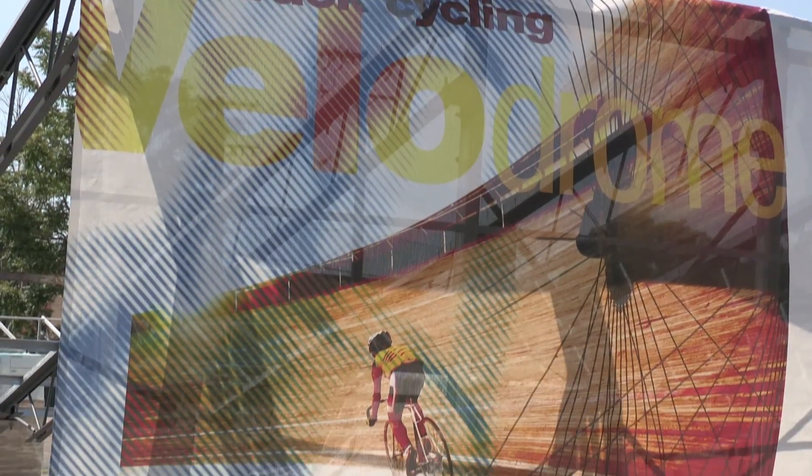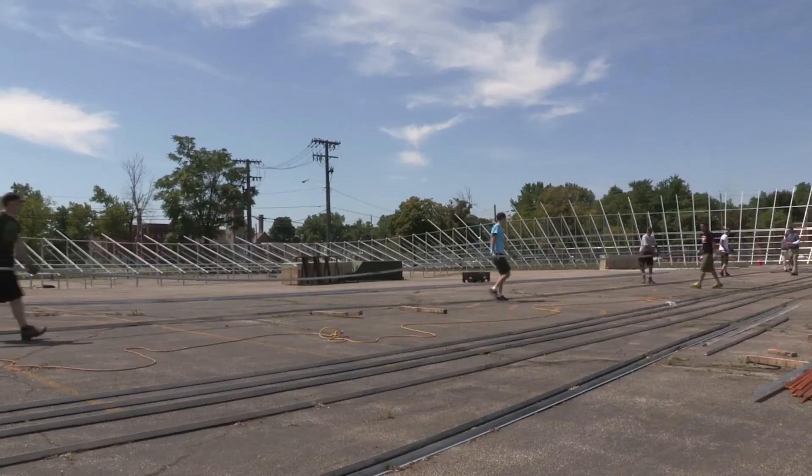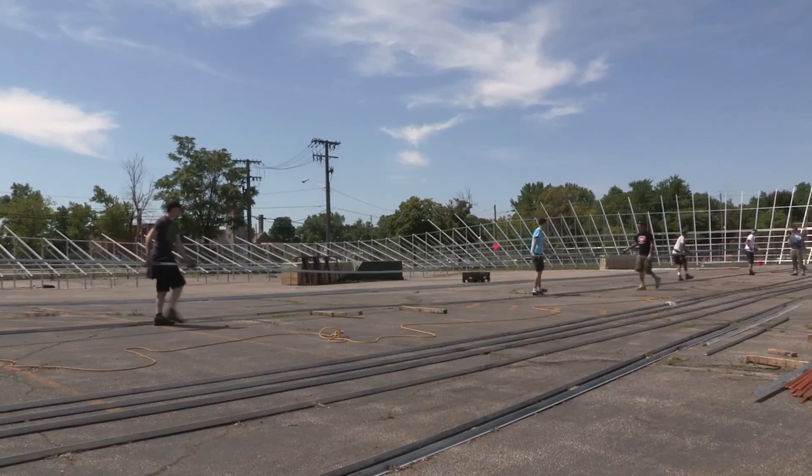Fast Track Cycling is a non-profit organization; we've been around for five or six years. We just wanted to be able to bring this kind of racing, this kind of training, and this kind of activity and exercise to people here in the city of Cleveland.